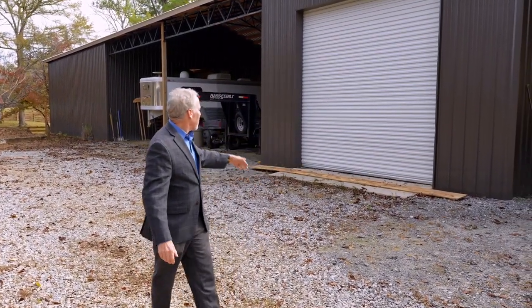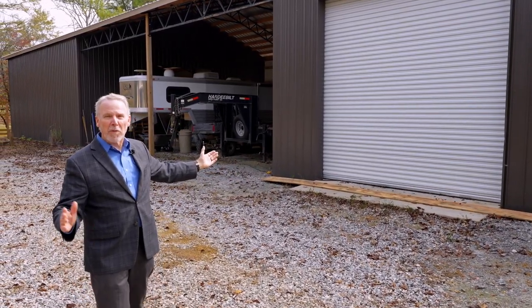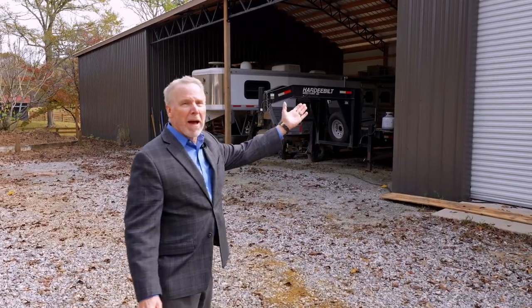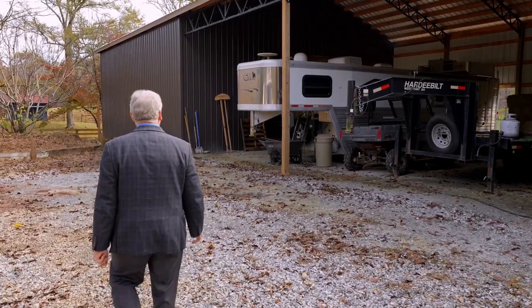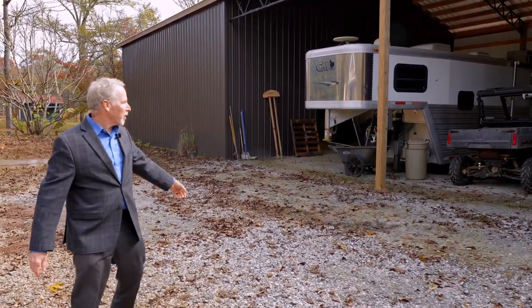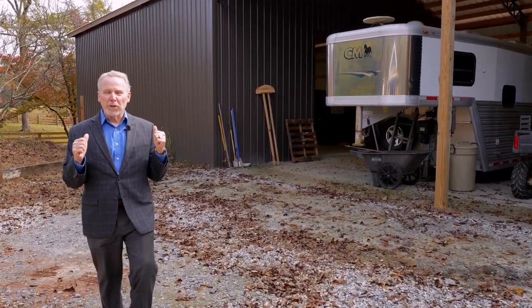Here is the 96 by 36 barn. Right here you have the lean-to where you can store your tractors; there's a workshop where you can do welding and work on any of your farm equipment. It's a really nice workshop — it's got a huge bay so you can pull your tractor in. Over here there's more storage for your horse trailer and hay storage.